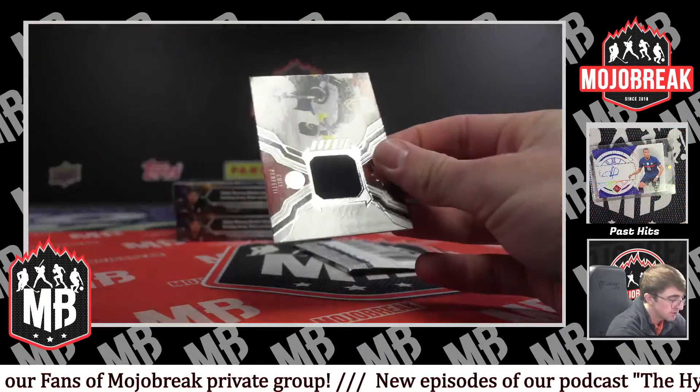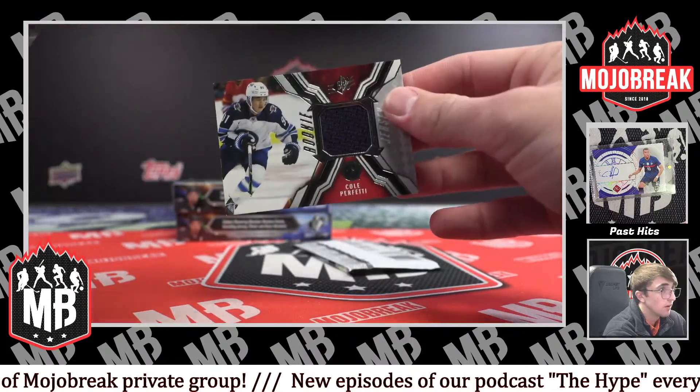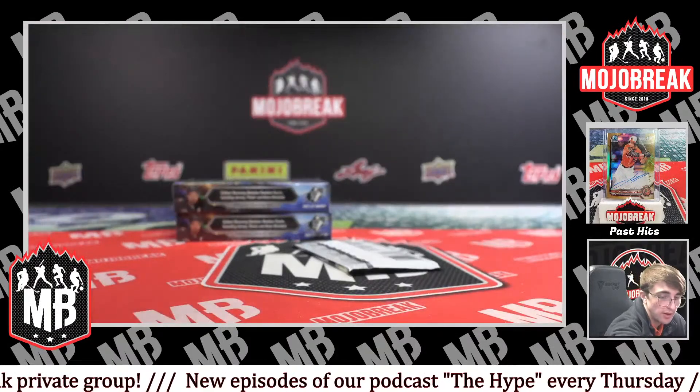Rookie jersey for the Jets — Colt Perfetti. Very nice, Winnipeg.